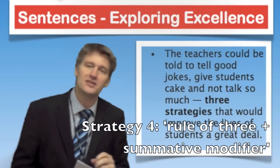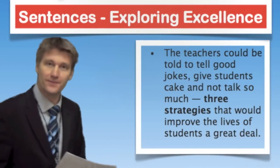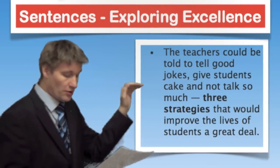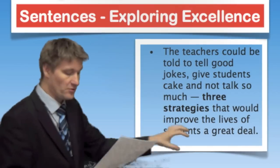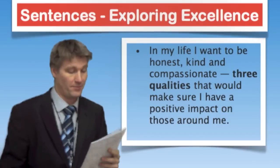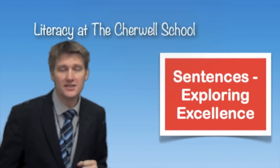This next one is a rule of three sentence with a summative modifier — which sounds posh but isn't that hard. For example: 'The teachers could be told to tell good jokes, give students cake, and not talk so much — three strategies that would improve the lives of students a great deal.' It's similar to the repeated ideas sentence but here you have three ideas, a dash, and a summative modifier that sums up the effect of those three things. Another example: 'In my life I want to be honest, kind, and compassionate — three qualities that would make sure I have a positive impact on those around me.'